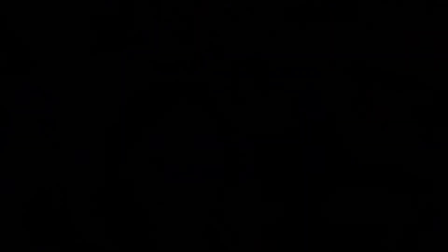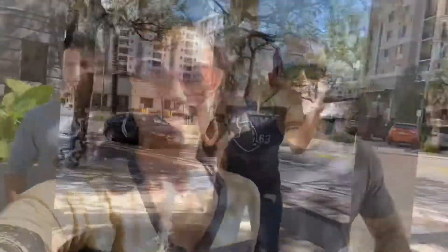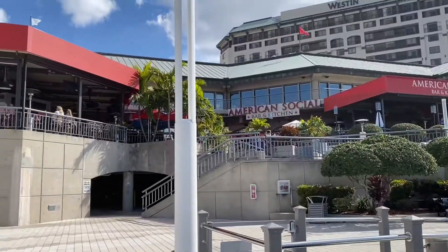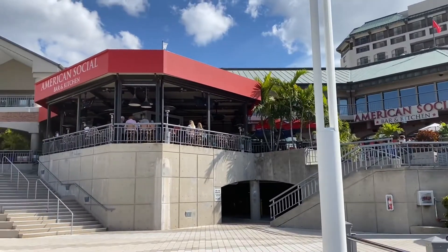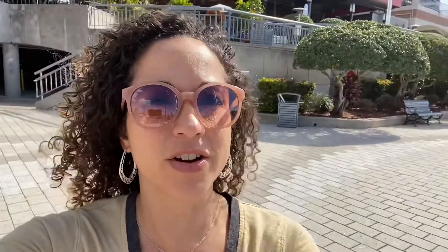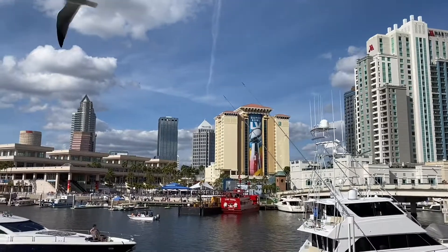After the tiny house show, we went to downtown Tampa to walk around and find a nice place by the water for a bite to eat. We came over to The Point, which is right by the water in downtown Tampa. We're going to eat at one of the restaurants here — it's a beautiful day, the weather is just amazing. It's awesome living in Florida!